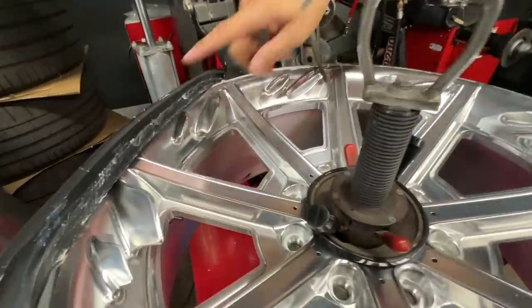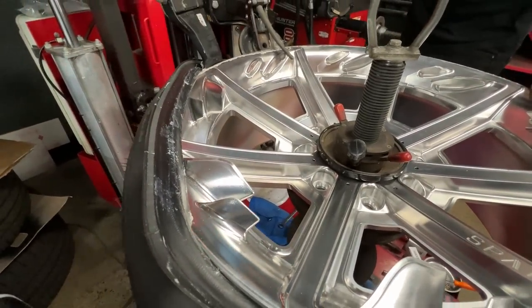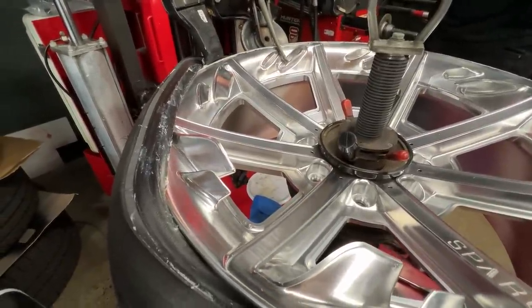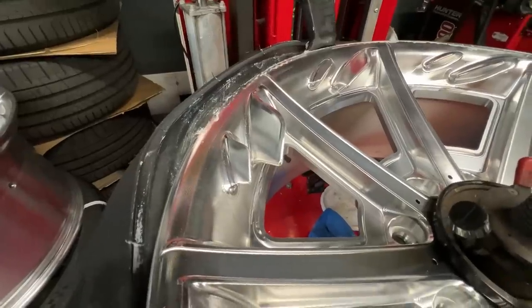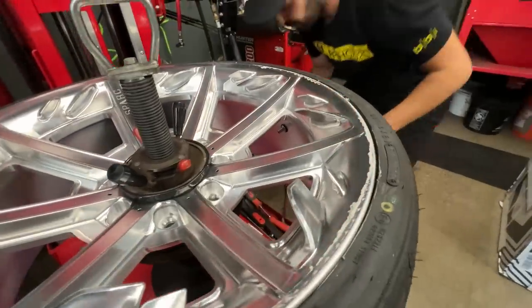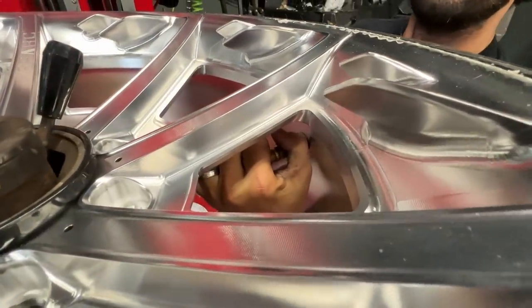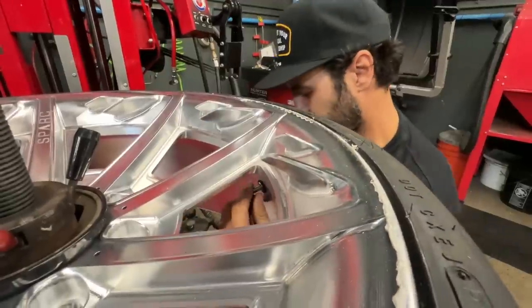This is the spot that always makes me nervous, right here. You just have to slowly be patient - let up just a little to release some tension. There it goes - it looks like it passed right over here, hidden behind a spoke. That's what you want to see. Now let's get the core back in.